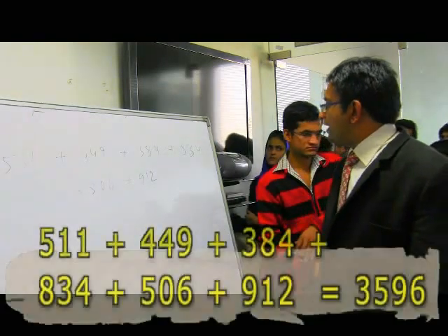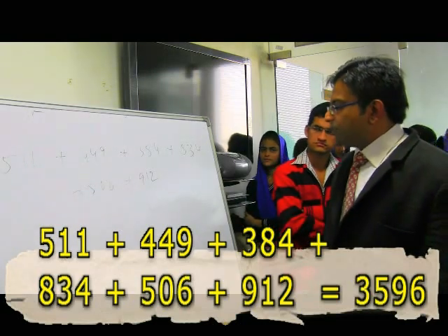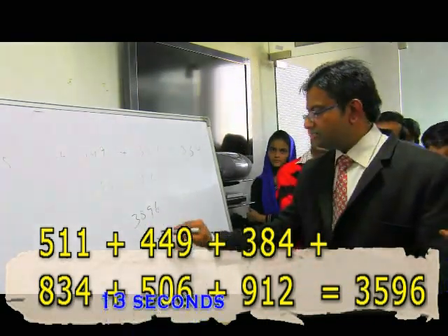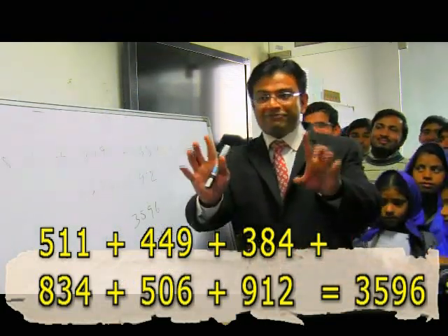Start! 511 — 960 — 1344 — 2178 — 2684 — 3596. Stop! Just 13 seconds — isn't it the accurate answer? Give a big hand!